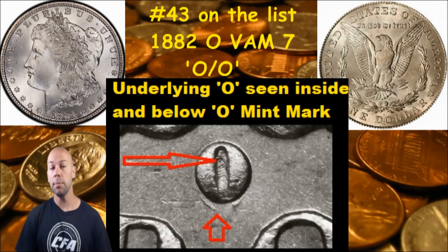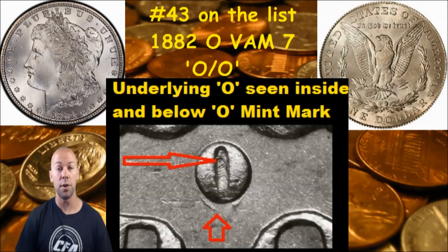You have seen similar Mint Mark varieties that we've shown you to this, but on different years. This is the 1882 version. So if you see a Mint Mark on your 1882 that looks just like this one, the little arrows there are pointing to the underlying O, then you may possibly have the VAM 7.